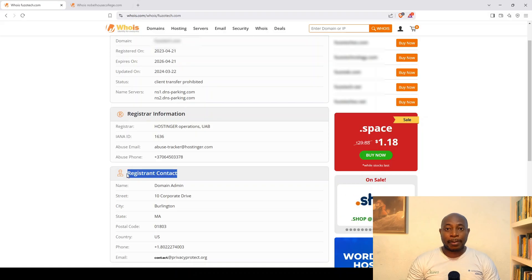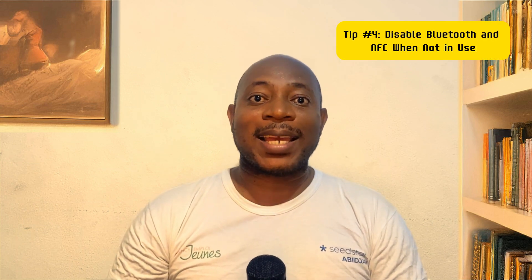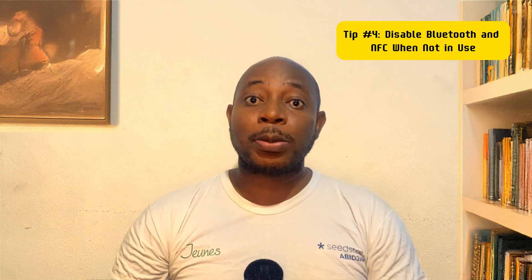Have you ever bought a website domain? If so, you might be exposing your personal data right now. By default, your name, phone number, and email are listed publicly in WHOIS records, and hackers and scammers use these in phishing attacks. The fix: enable WHOIS privacy protection through your domain registrar — this replaces your details with generic ones, keeping your identity off the internet. If you own a website, do this as soon as possible.